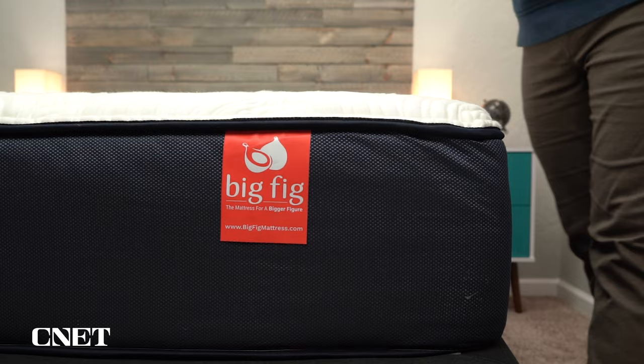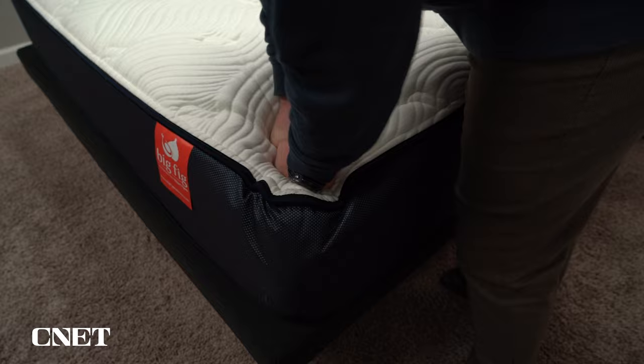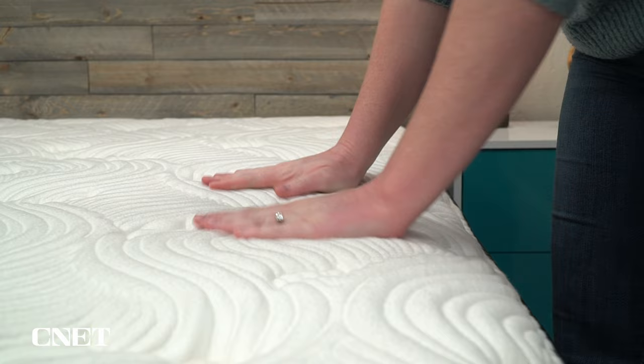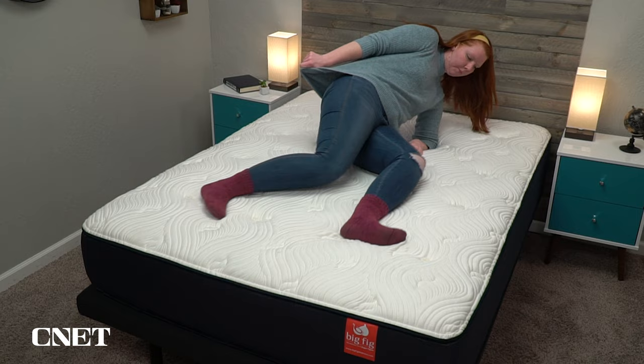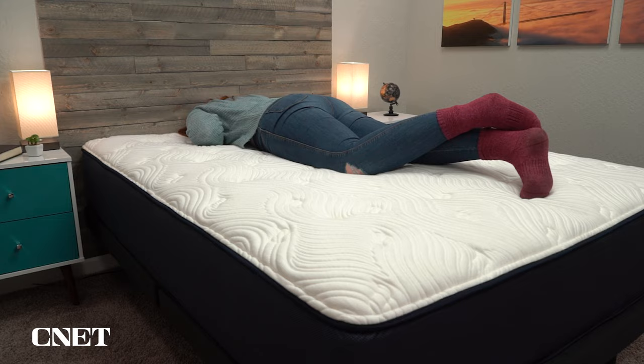The main comfort layer of the Big Fig mattress is a gel-infused perforated latex foam. Latex foam is actually made from the sap of a rubber tree and is generally naturally perforated, which gives it nice breathability. Latex foam is really durable and responsive — when you relieve pressure from it, it snaps back into its shape almost immediately, making it virtually the opposite of a memory foam. There's also a nice quilted cover that's slightly cool to the touch. This construction gives the Big Fig mattress a flat, neutral feel overall — quite responsive, and you don't really sink into it at all, thanks to the absence of memory foam.